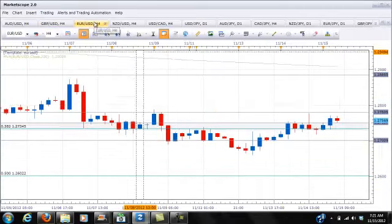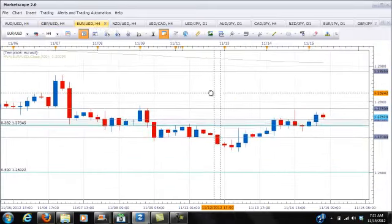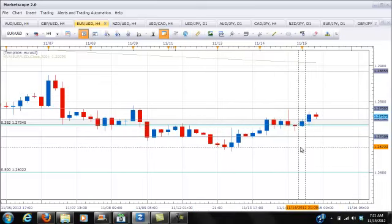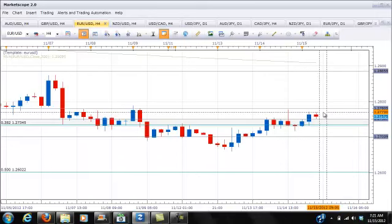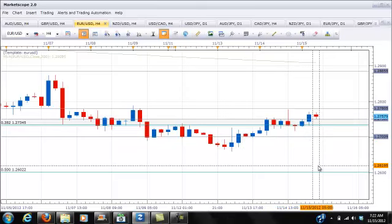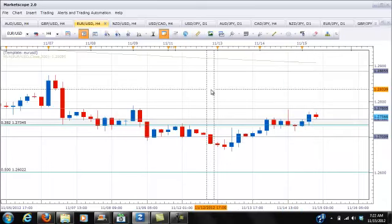The EUR/USD on the other hand is still sitting in a quite congested area and doesn't seem to have much direction. It's actually moving counter-intuitively, pushing higher while the rest of the majors are moving lower. Until the pair breaks out of the 1.2780–1.2700 area, I'm not interested in trading this cross because it's just chopping everything up. Basically, until it breaks out of the congestion zone, stand clear.